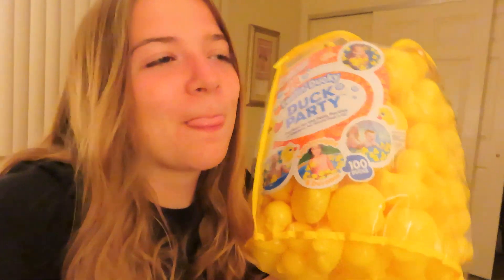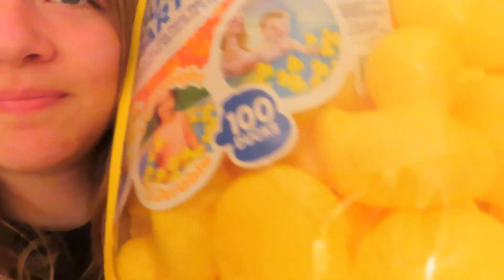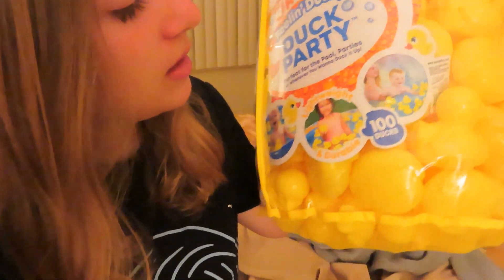I took a shower, my hair's all done and it's dry which means it's been a while. I ended up going to Walmart with my parents because they needed stuff. And I got some ducks — 100 ducks. Duck party! I think it's a great investment in ducks. I have a whole bunch of them — and these aren't rubber, these are plastic.